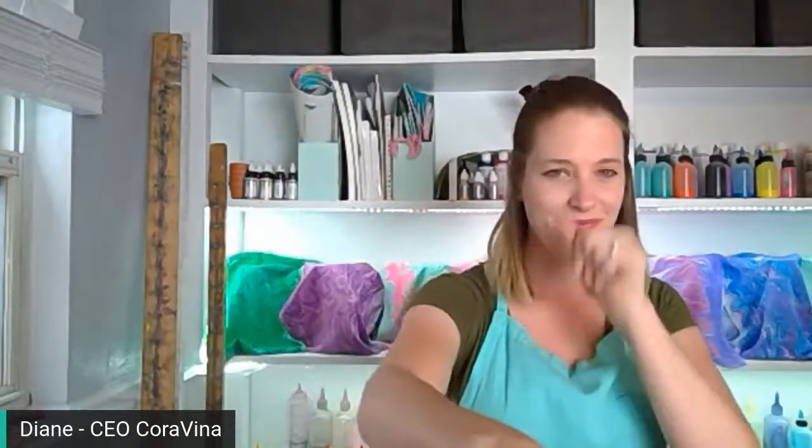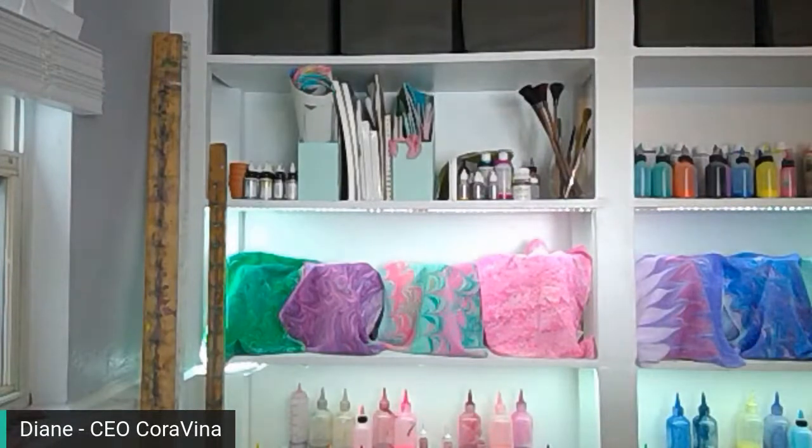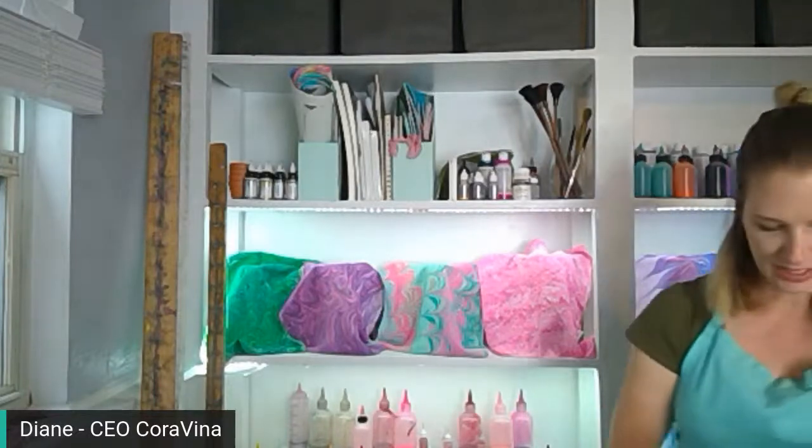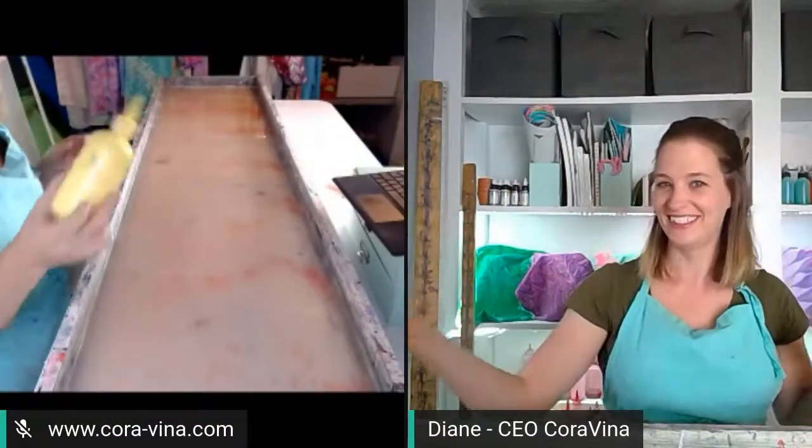First thing we're going to do is clean the surface of our tray. We do this to clear the surface of the tank from any dust or debris, leftover paint, hair — anything that could have fallen onto the water. It helps set us up to have a really good marbling experience. I'm going to put up the dual camera view and mute it if I start coughing like crazy. I promise, guys, I do not have the Rona — just cough a little bit.